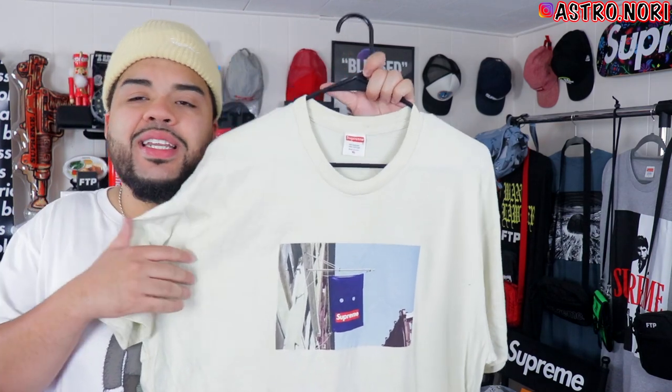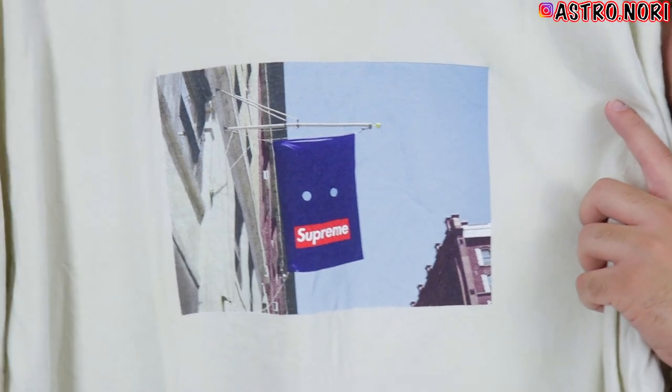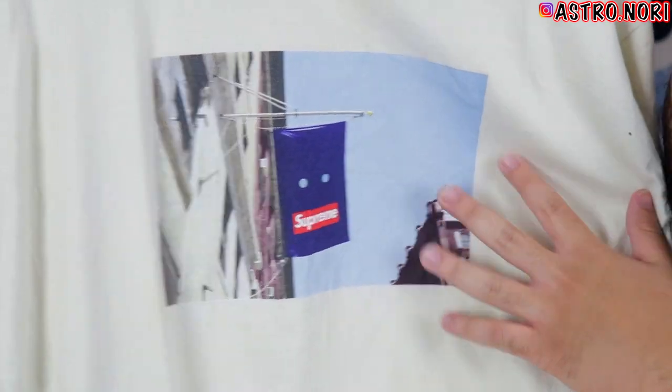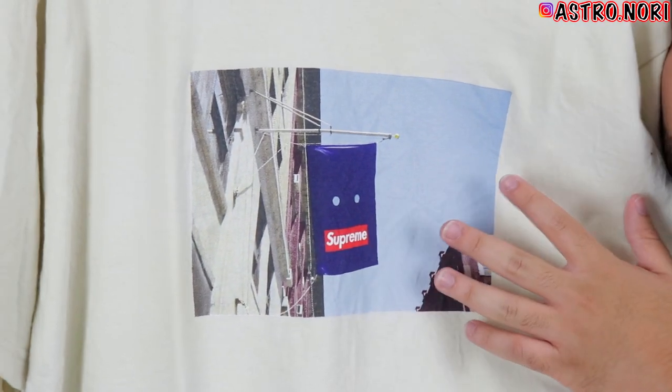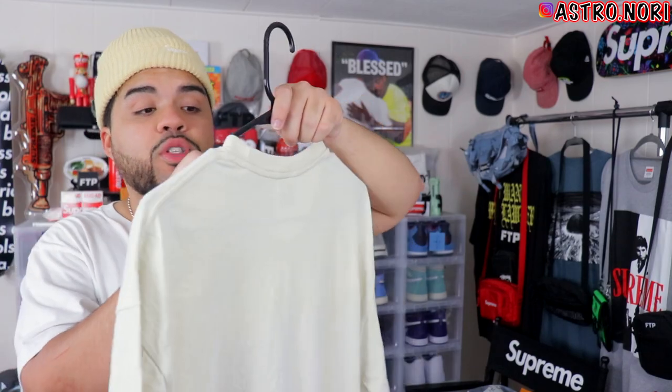One of my favorites — I'm not sure if it released this season but I believe it did — is the banner tee. This is fire, probably another one of my favorites. I feel like this season low-key had a lot of banger tees, this being one of them. I also like the skate deck that came with this design; the overall design was pretty clean.